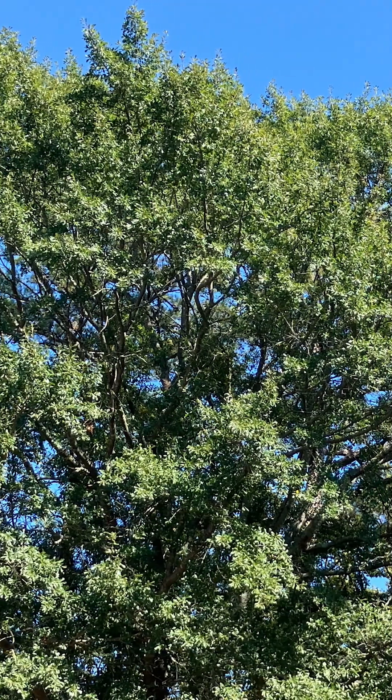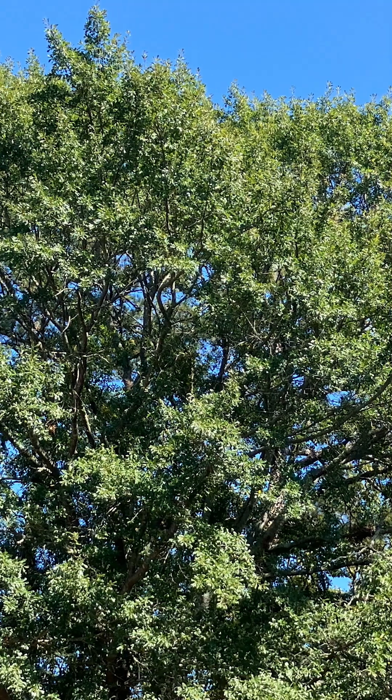But as the sun angle gets lower, that's one of the triggers for trees to start dropping the chlorophyll out of their leaves, and you see whatever's left — the yellows, the browns, the oranges, the reds.